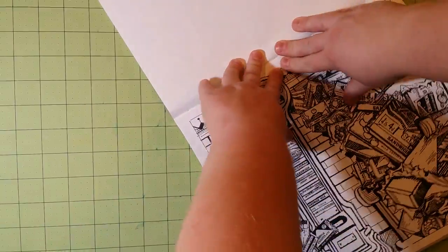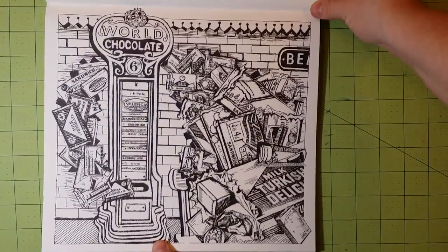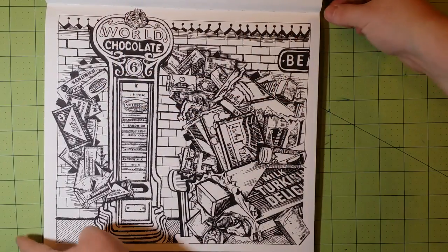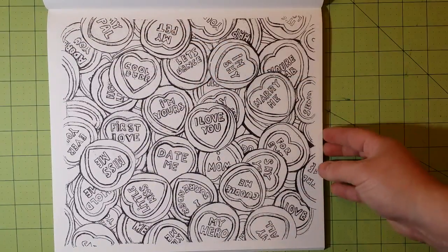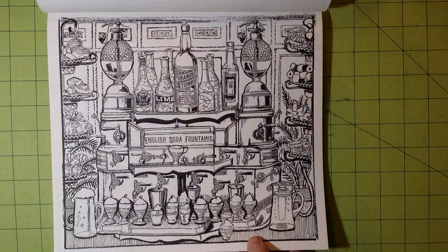Let me break this binding real quick. Because it is sewn, the binding opens completely flat and there will not be any overlap of the page above. I love books that are bound by sewing — they open up flat and that is just a great feature.